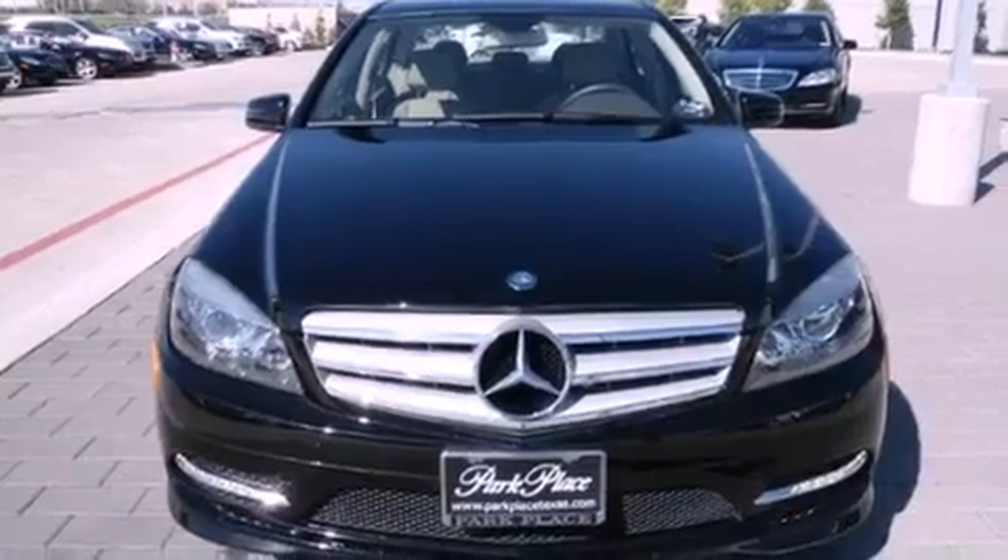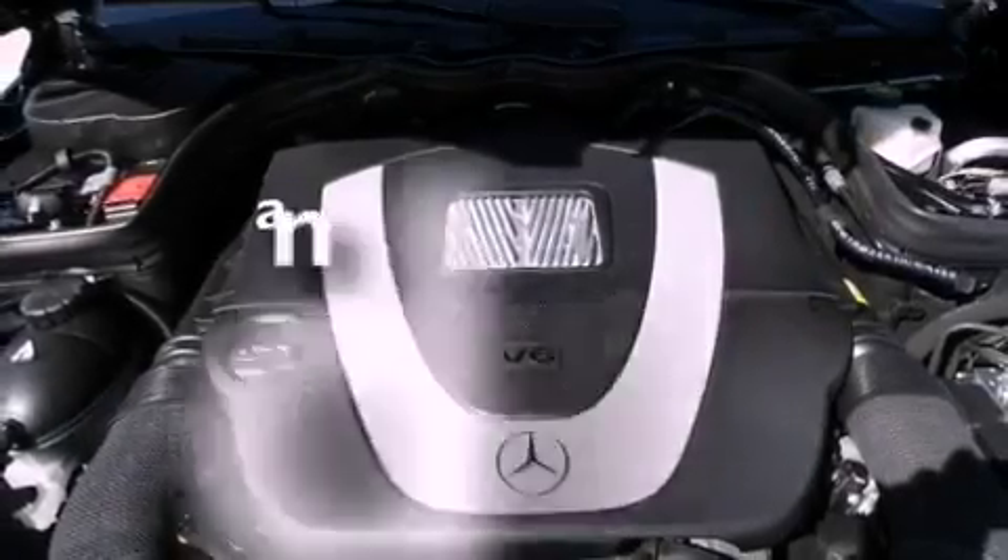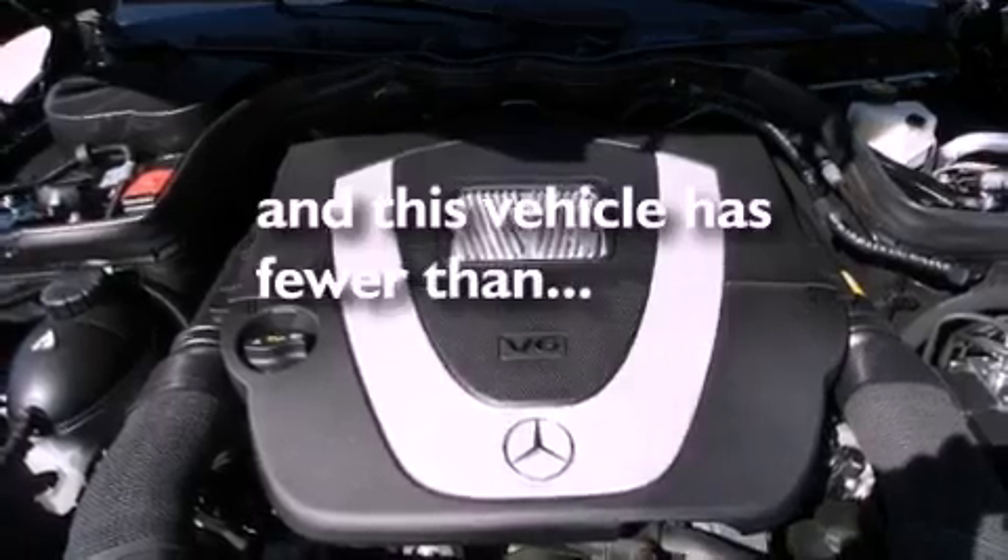Also included are stability control, an anti-lock braking system, a rear window defroster, and this vehicle has less than 15,000 miles.